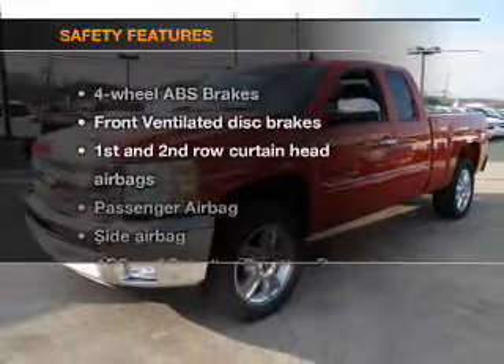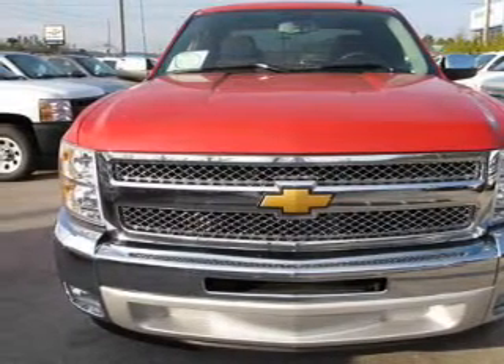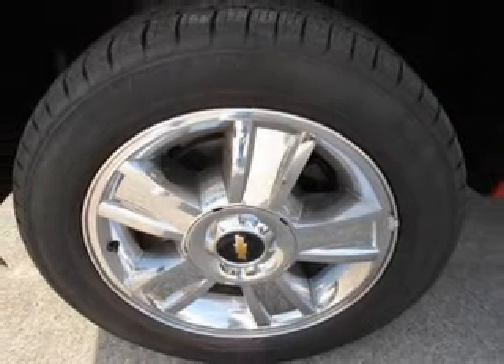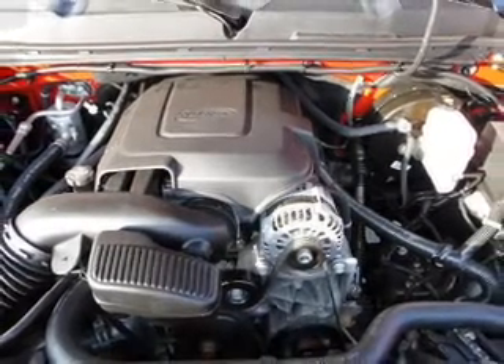Power steering. If safety is a high priority, rest assured knowing these top safety components are included: front ventilated disc brakes, curtain head airbags, passenger airbag, side airbag, traction control, stability control, and daytime running lights. Our website offers more information on all of our vehicles.